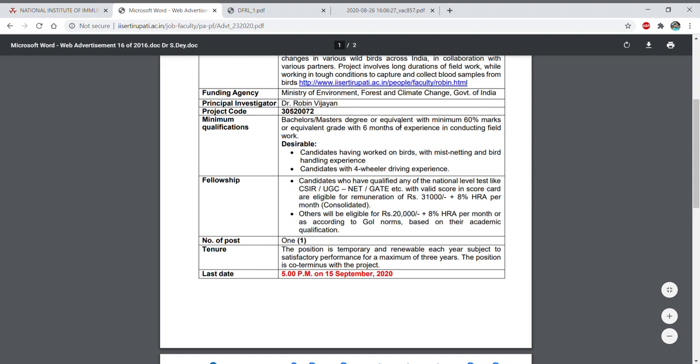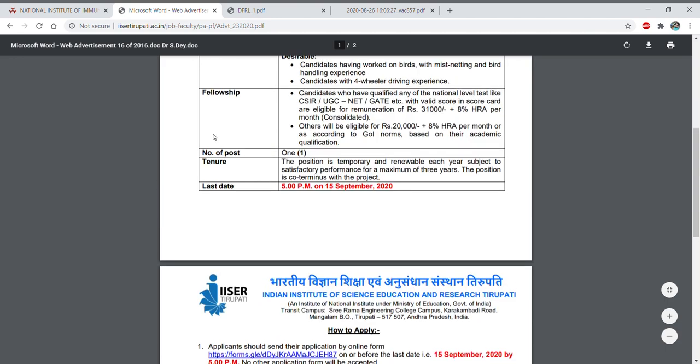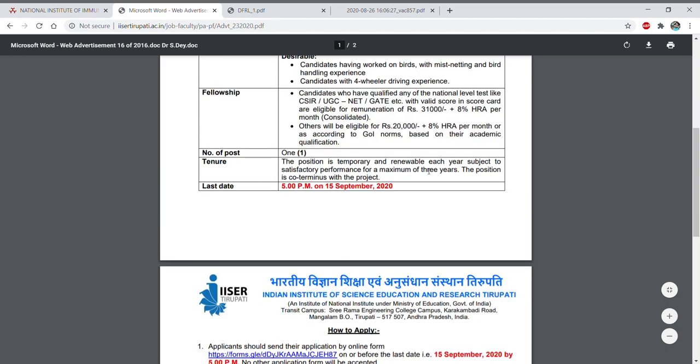For qualification, the minimum requirement is a bachelor's or master's degree or equivalent with minimum 60% marks or equivalent grade, along with 6 months of experience conducting field work. Desirable qualifications include experience working on birds, mist netting and bird handling, and four-wheeler driving experience. These will give preference. Regarding fellowship, if you have qualified CSIR/UGC NET or GATE, you will receive ₹31,000 plus 8% HRA; otherwise ₹20,000 plus 8% HRA per month. There is only one post, temporary and renewable each year for a maximum of 3 years subject to satisfactory performance.